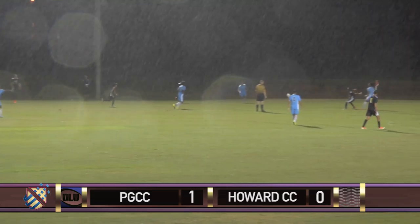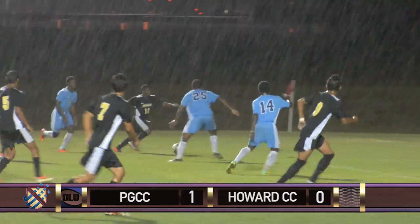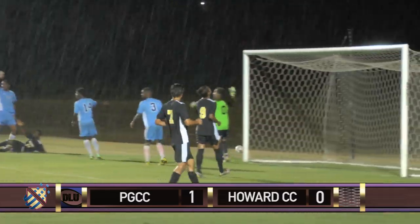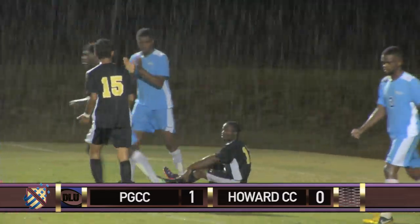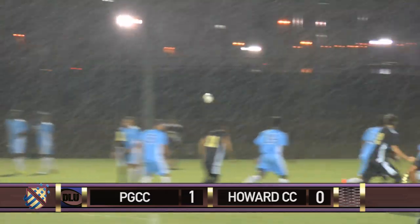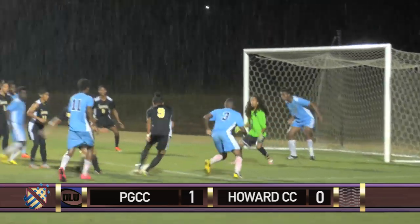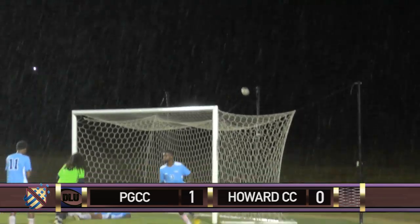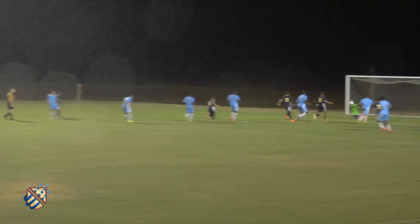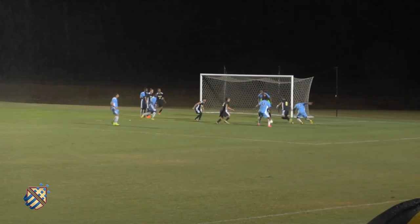Throw in for the Dragons. They go to Emmanuel Wright. Tremendous turn by Wright, but PG has a well-organized back line that swarms him and does not allow him to give service. Free kick for Howard. Smith takes it. Lewis loses the ball. Walter Gonzalez. Broken up. Back to Gonzalez. Robbed by CeeLo Grice. Another spill by the goalkeeper creates an opportunity for Howard which they are not able to capitalize on again.